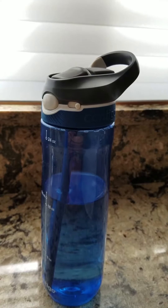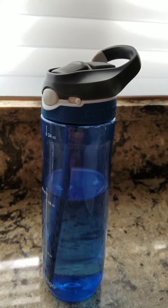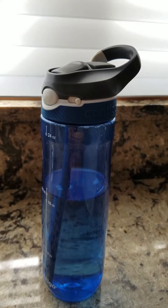It's 100% BPA free. And according to the manufacturer — though I haven't personally tried it — it is entirely dishwasher safe. Once a week, I simply wash mine out by hand in the sink, and that works for me.